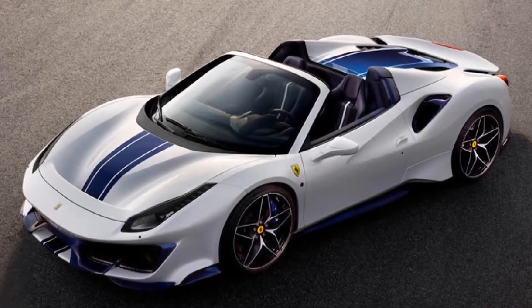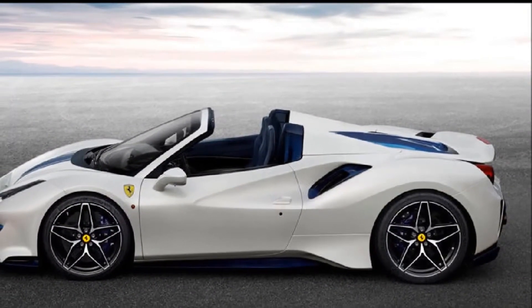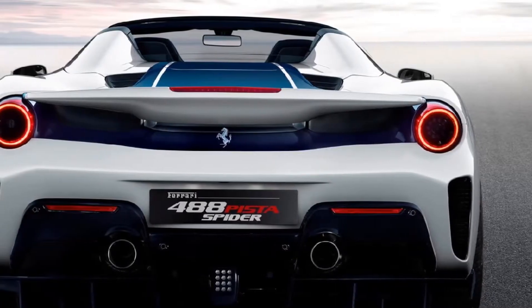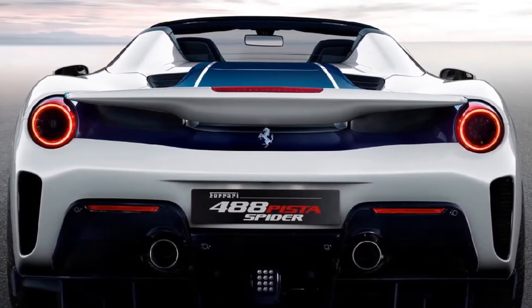The violent V8, which has earned the title of best engine for the third consecutive year at Top Gear, should sound even more sublime with the roof down. Like the Coupe, a central stripe adorns the length of the car that recalls the movement of the airflow and exalts the lines of the car, according to Ferrari.